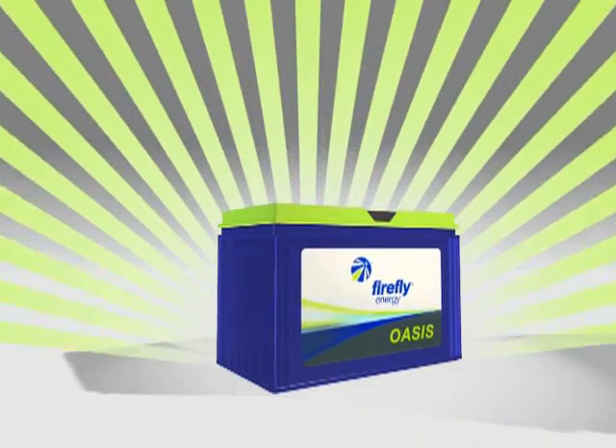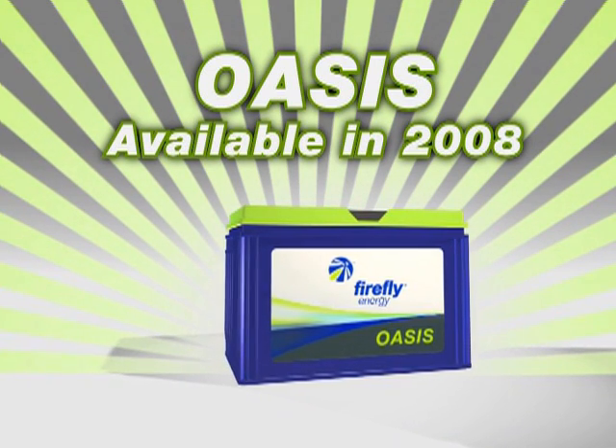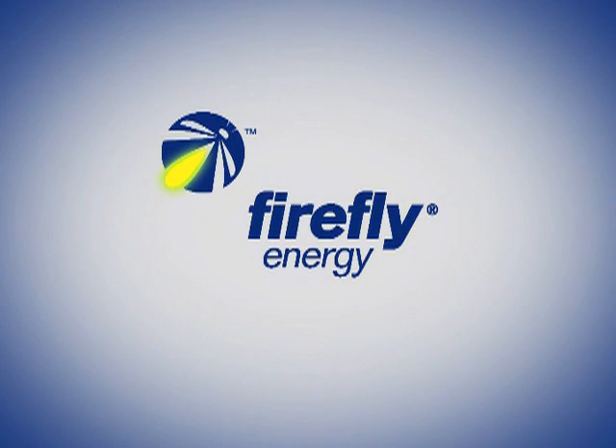A long run-time battery that can power sleeper cab accessories is not years off — but it is years ahead of its time. Oasis, now taking flight at Firefly. Find out more about the Oasis Group 31 battery today.